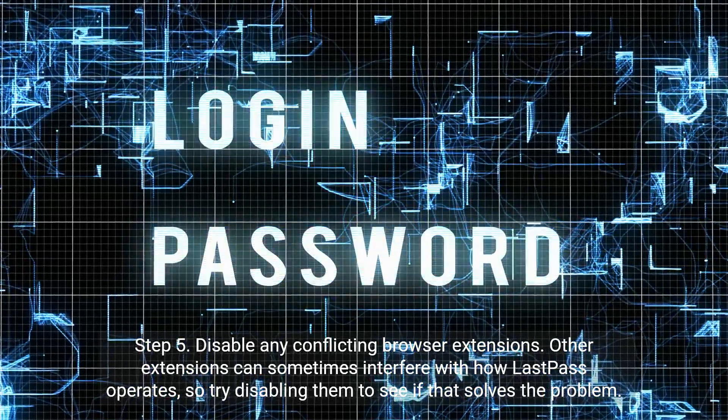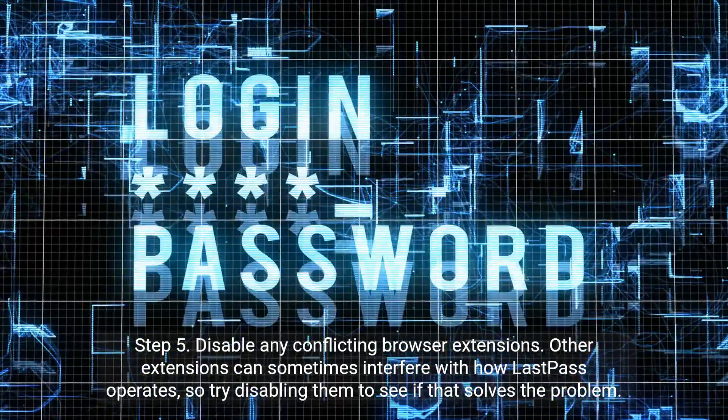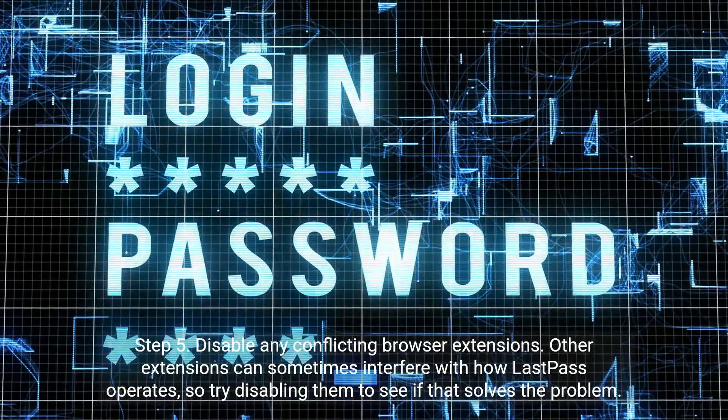Step 5: Disable any conflicting browser extensions. Other extensions can sometimes interfere with how LastPass operates, so try disabling them to see if that solves the problem.